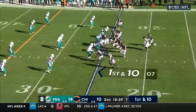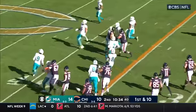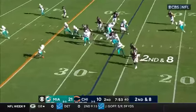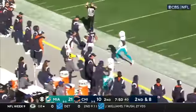Herbert in the backfield, first and ten, Chicago. Designed run, Fields — Jones with a block and they get a block up front as well from Jenkins. Second down and eight, it's kept by the quarterback Fields. Hits the corner, has the first and out of bounds he goes.